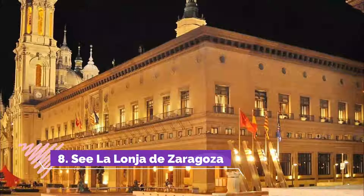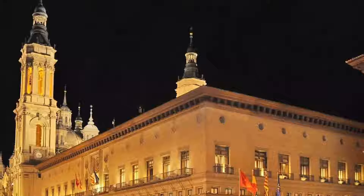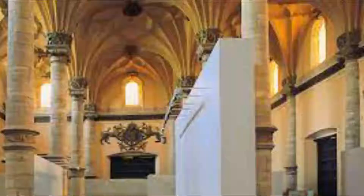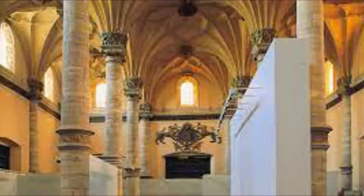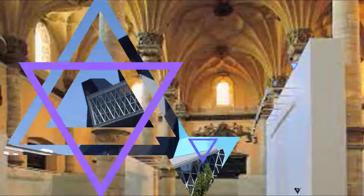Number 8. La Lonja de Zaragoza. This splendid 16th-century building stands on the Grand Plaza del Pilar, across from the Basilica. La Lonja is the historic marketplace of Zaragoza, where merchants carried out their trading and other commercial transactions. Designed by Juan de Sariñena, the edifice is the city's best example of Aragonese Renaissance architecture.